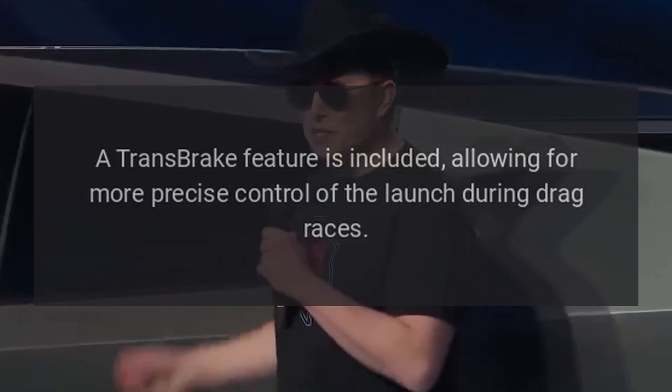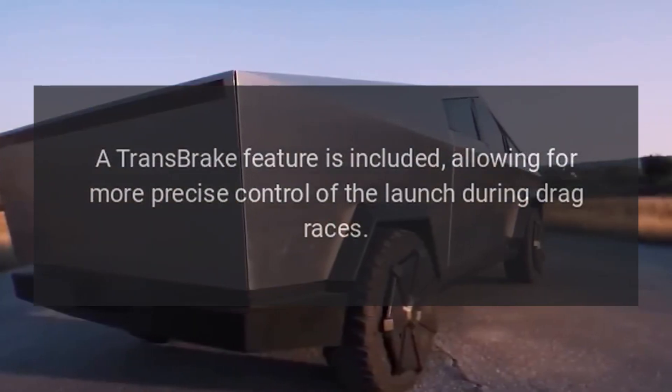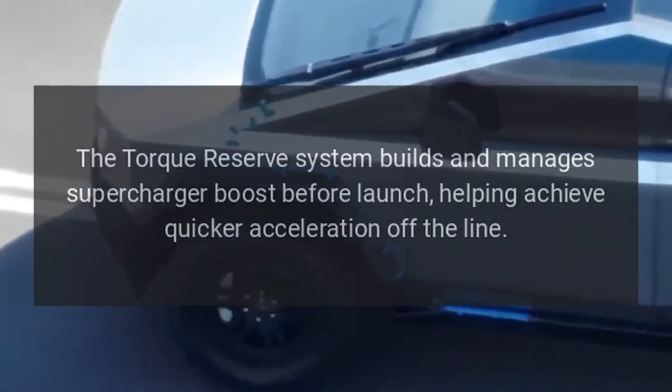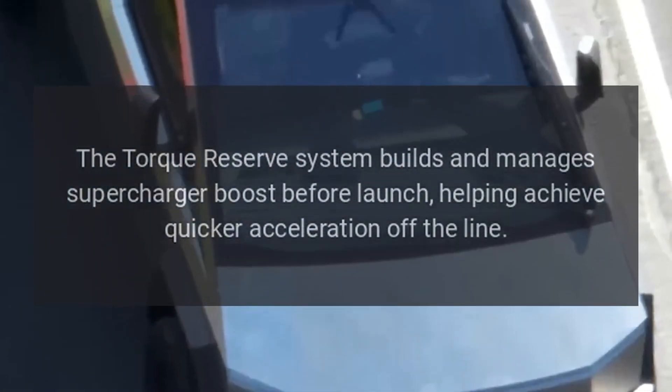A Transbrake feature is included, allowing for more precise control of the launch during drag races. The Torque Reserve system builds and manages supercharger boost before launch, helping achieve quicker acceleration off the line.